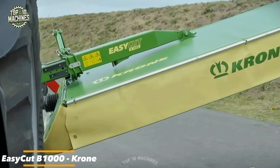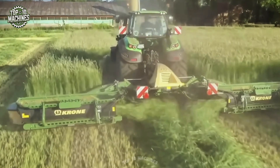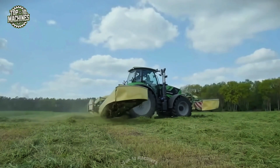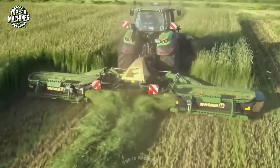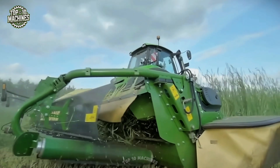Crown's Easy Cut B1000 marks a significant upgrade in their triple mower range. This model features a sleek modern design with rounded edges, tight-fitting protective covers, and improved weight distribution via a new suspension system. These enhancements not only boost durability and handling but also contribute to smoother, more efficient mowing operations, making it a standout choice for modern agricultural needs.